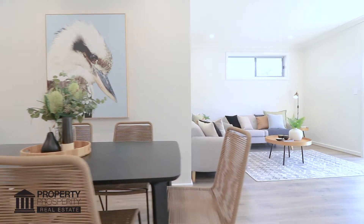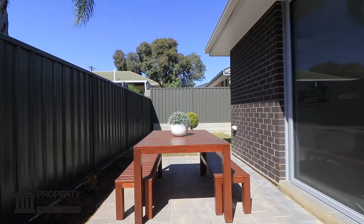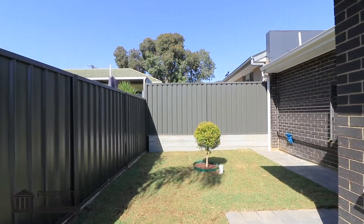Through the living area and out the oversized glass sliding doors, you'll love the paved entertaining area, surrounded by the low maintenance garden and freshly cut lawn — the perfect place to enjoy a barbecue on a lazy Sunday afternoon.